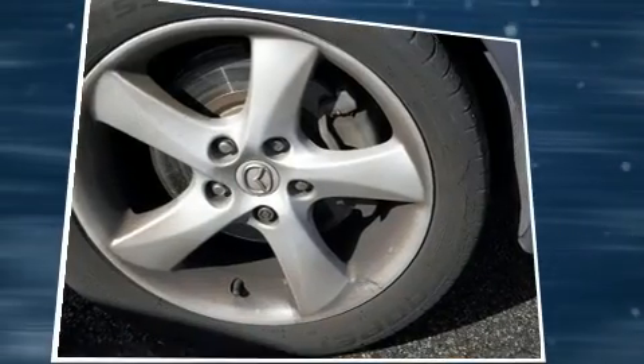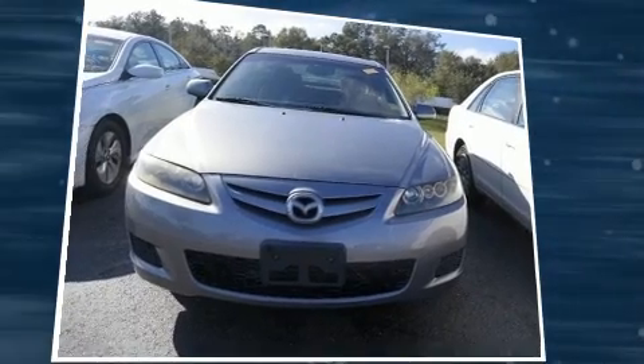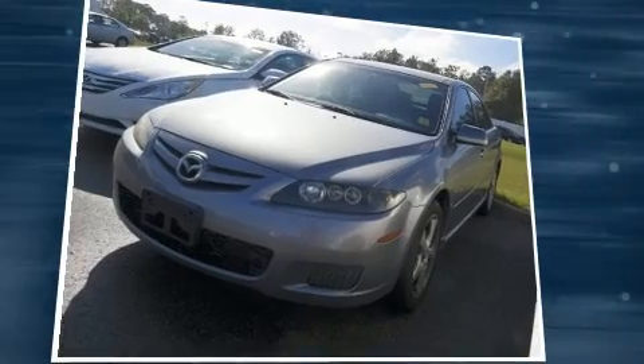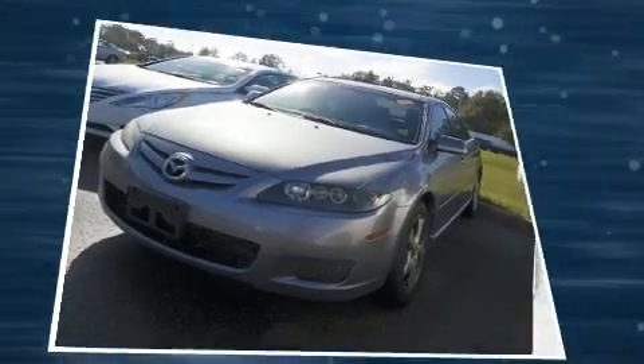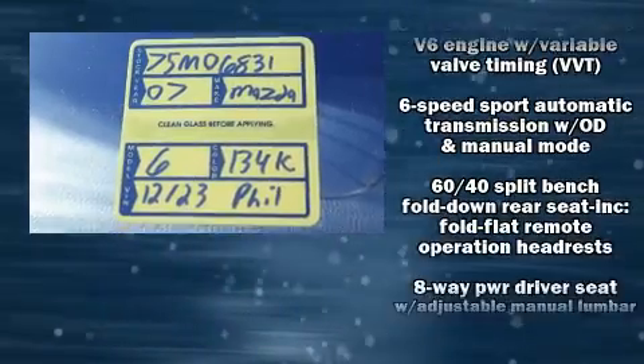It distinguishes itself from the competition with features such as a rear window wiper, one-touch window functionality, a leather steering wheel, and remote keyless entry. Storage solutions are integrated throughout the interior, demonstrating thoughtful attention to detail.